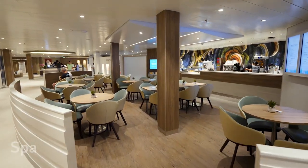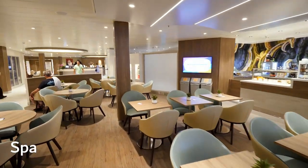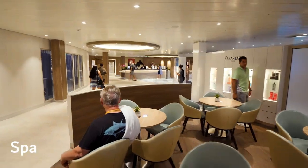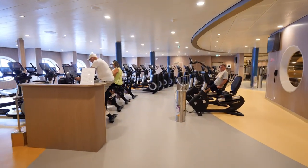On many ships, there is a spa. They provide services as well as products — different types of massages, manicures, and pedicures, some of which are group sessions. On Royal Caribbean, there is a gym, but it is free.